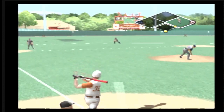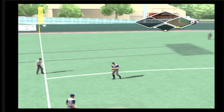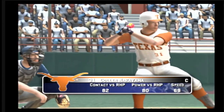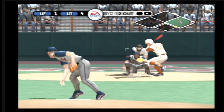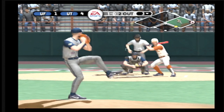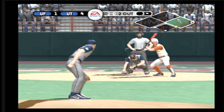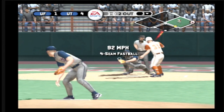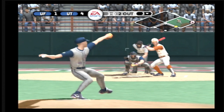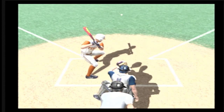A runner at first, one out. Hit out to left — the left fielder makes the catch. Action in the bullpen as they'll get a left-hander warm. Now batting, the catcher, number 30 — three out here. Too much drop on that breaking ball, it's down low. Fastball outside. He gives up the walk on four straight out of the zone. He walked him on four straight — that's putting yourself in a hole.